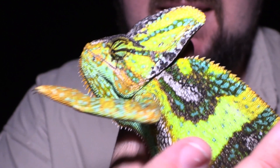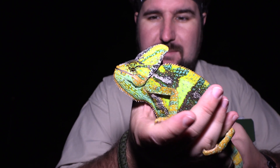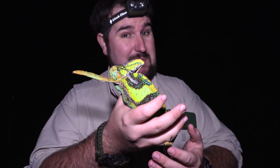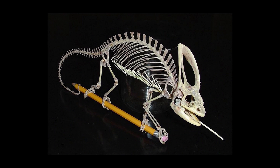The cool thing about veiled chameleons is that you might notice they have this beautiful crest on the tops of their heads. That crest or crown is actually called a cask, and both males and females have it. It gets larger as they grow, and there are actually bones inside of it.